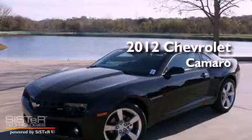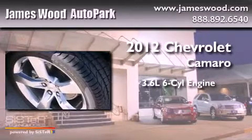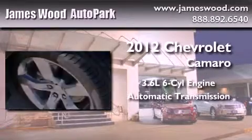This is a brand new 2012 Chevrolet Camaro. It has a 3.6-liter, six-cylinder engine and an automatic transmission.